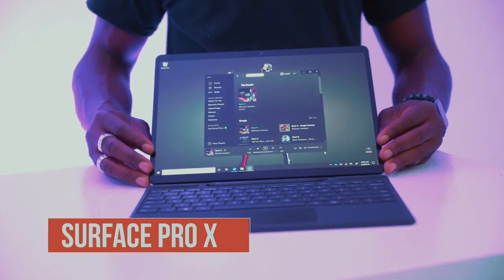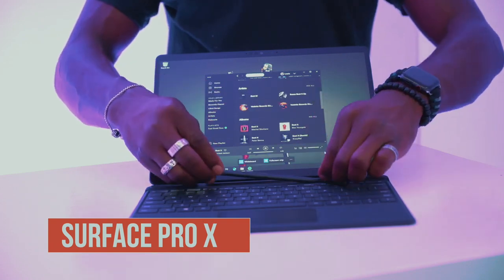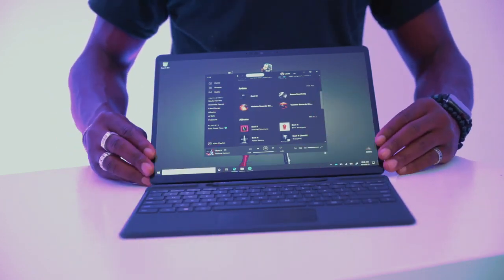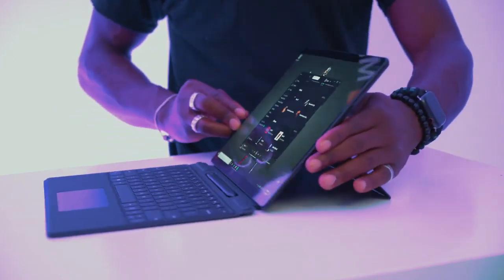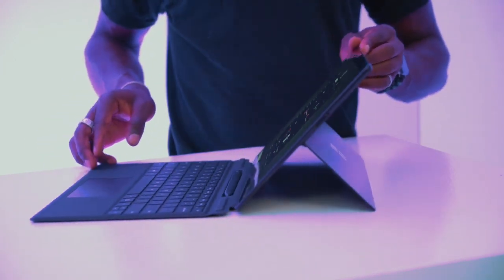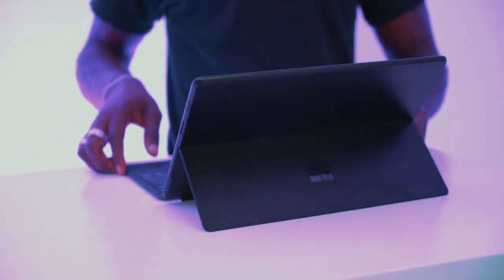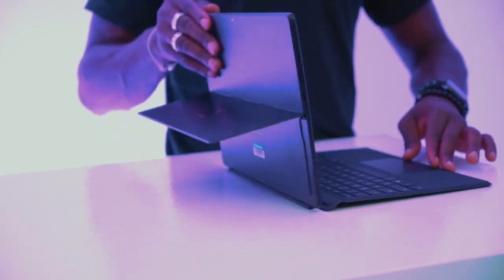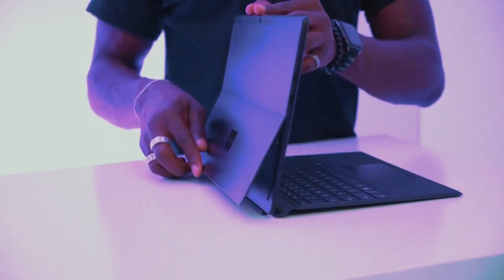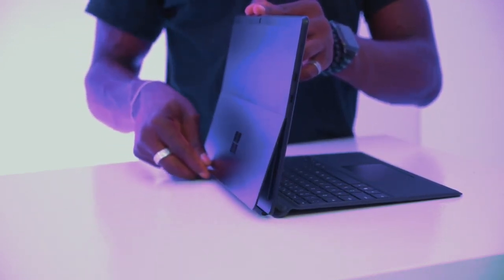Next up is the Surface Pro X, Microsoft's next-generation 2-in-1, which is also the thinnest Surface yet at 7.3mm thin. It has a 13-inch screen in a 12-inch form factor with hardly any bezels compared to what you'd have on the Surface Pro. It has a gorgeous PixelSense display with a 1,400 to 1 contrast ratio, 2880 by 1920 resolution, and 267 ppi, so it looks really sharp whether you're watching movies, typing up documents, or whatever you're doing on there.